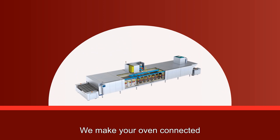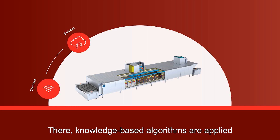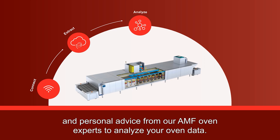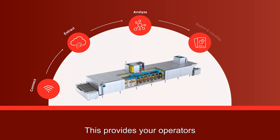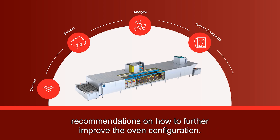We make your oven connected and use a secure connection to push your oven data to the AMF cloud. There, knowledge-based algorithms are applied and we combine data analytics, artificial intelligence, and personal advice from our AMF oven experts to analyze your oven data. This provides your operators with real-time insights into the oven's performance and provides you with expert recommendations on how to further improve the oven configuration.